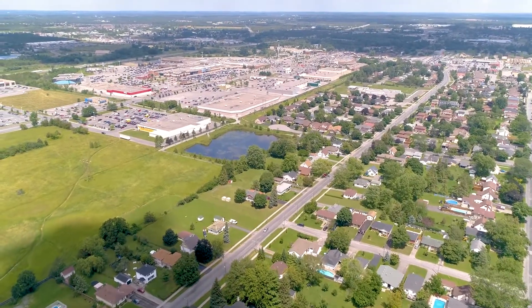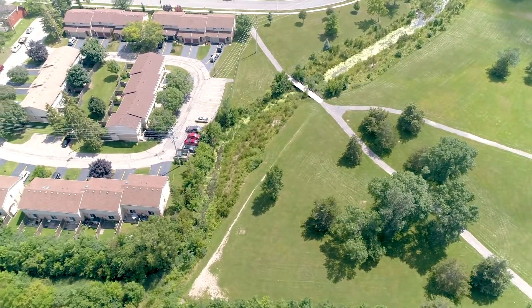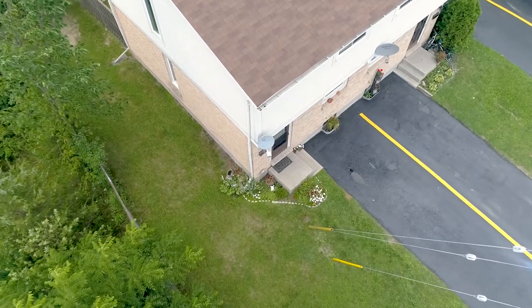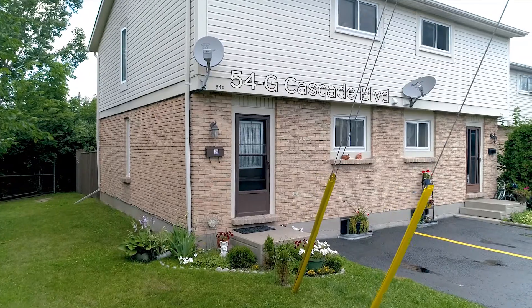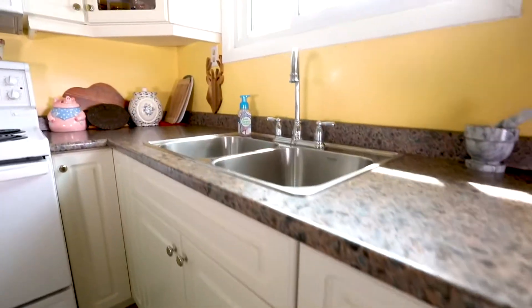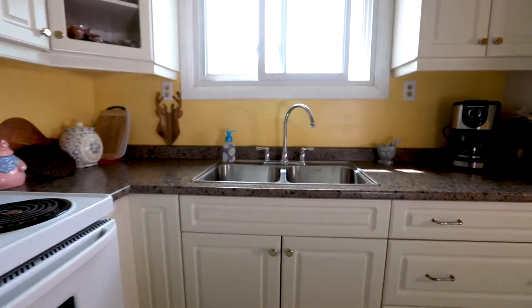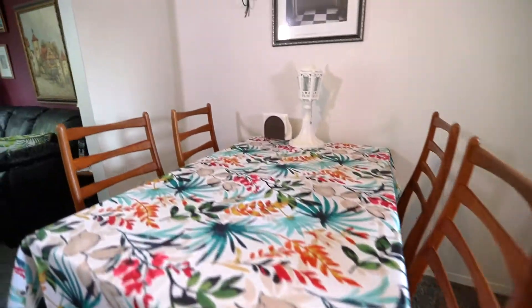In a lovely neighbourhood in Belleville's West End, you can experience the comfort of condominium living. We invite you to 54G Cascade Court. This two-storey condo is also an end unit. This wonderful home has everything you need, is nicely updated, and is move-in ready.